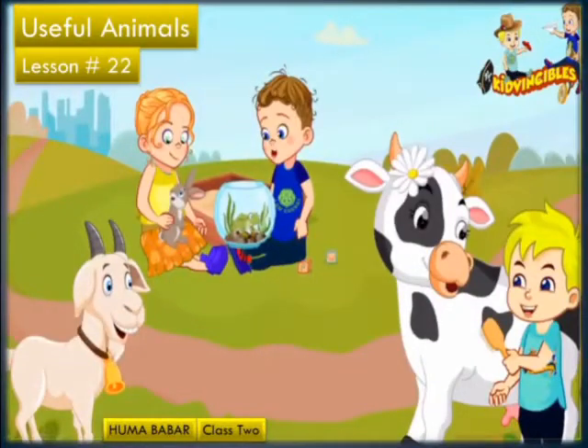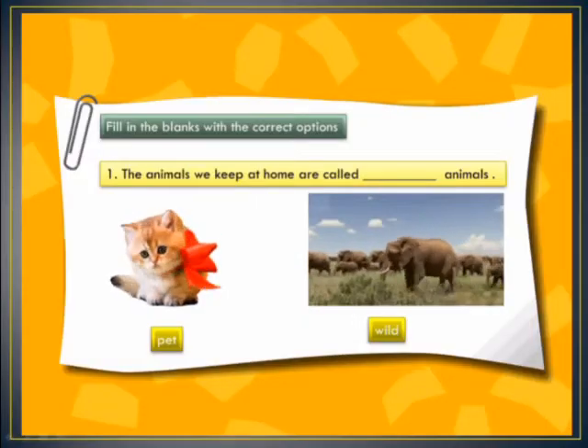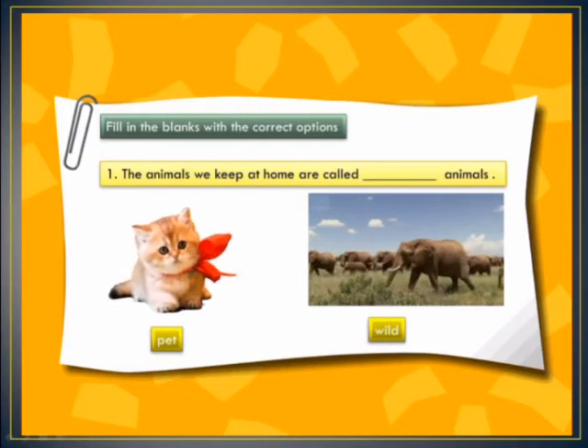Assalamu alaikum dear students, I am Huma Babar, your science teacher. This is class 2, our topic is Useful Animals and lesson number 22. Dear students, today we are going to fill in some blanks with correct options.